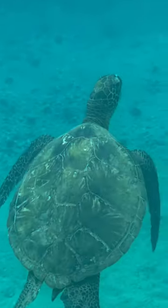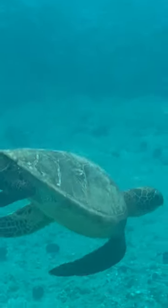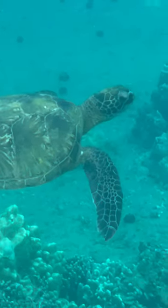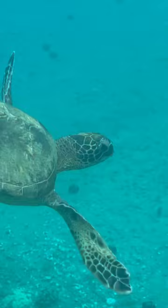That's right, there's seven types of sea turtles. A lot of people think there's five, but there's seven: the green sea turtle, the loggerhead sea turtle, the hawksbill sea turtle, the leatherback sea turtle, the Kemp's ridley sea turtle, the olive ridley sea turtle, and the flatback sea turtle.